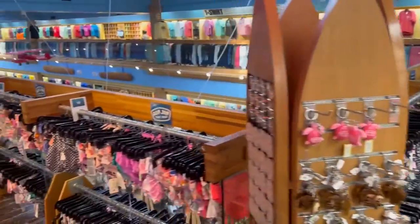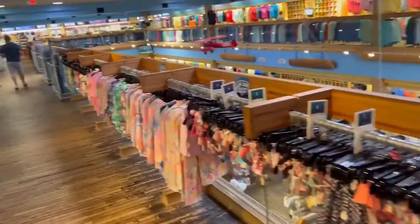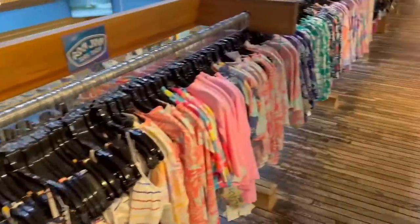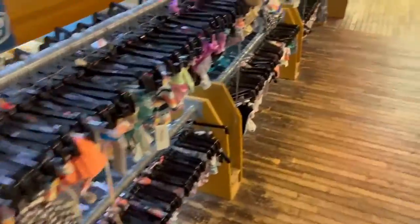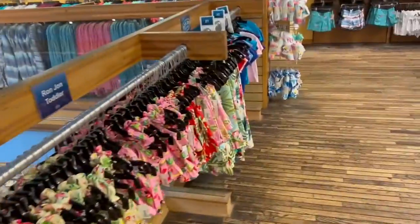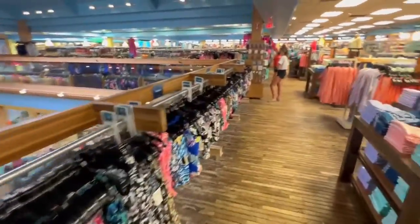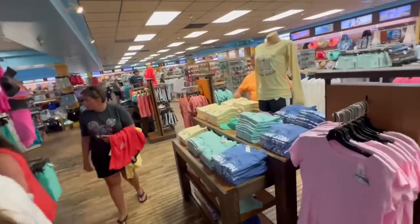Look at all these teeny-weeny bikinis — anywhere from a size 4 all the way to a size 52. And these — you ever wonder what a size 3 looks like? Size 8, size 10 — no size 18, no size 20. They do have larger sizes though, going up to a size 22. A lot of different resort wear, but it seems like the surfboard phase capitalizes more on unisex and male clothing.